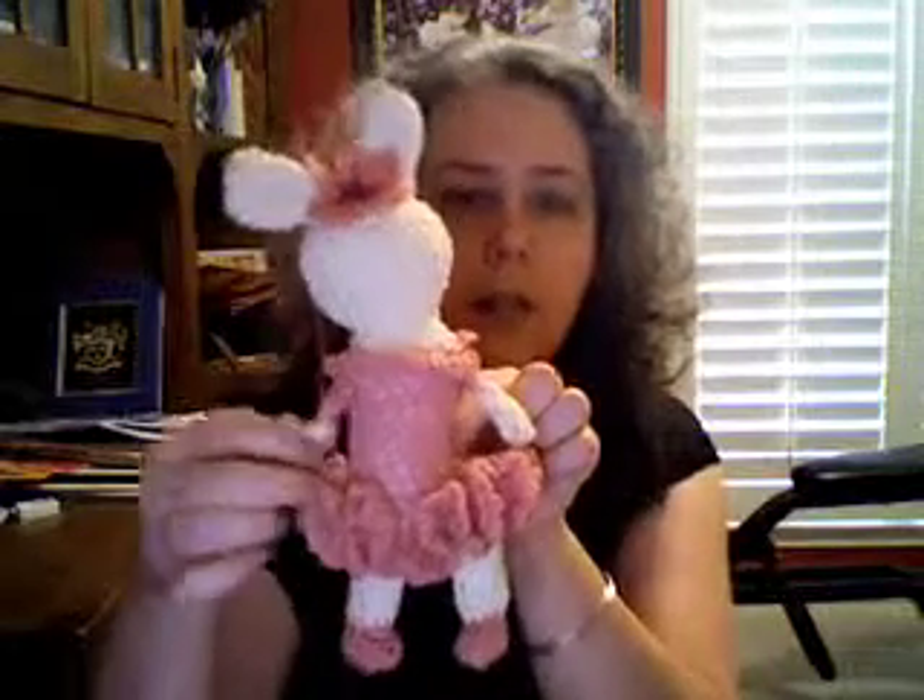I've been making bunnies and tutu bunnies. This is my latest one — I still haven't sewn her little flower on, but that's the way she'll look. Isn't she cute? I love that color pink.